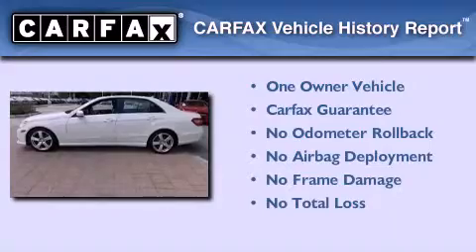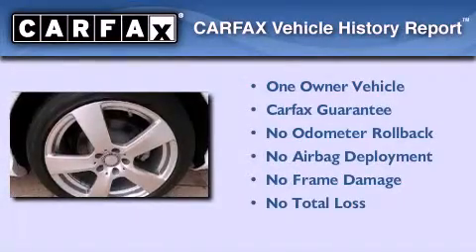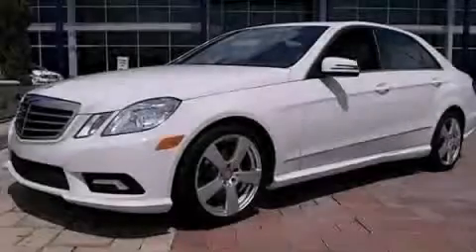This Mercedes has had only one owner, and it qualifies for the Carfax buyback guarantee. This vehicle is sure to sell fast. Call and arrange your test drive today.